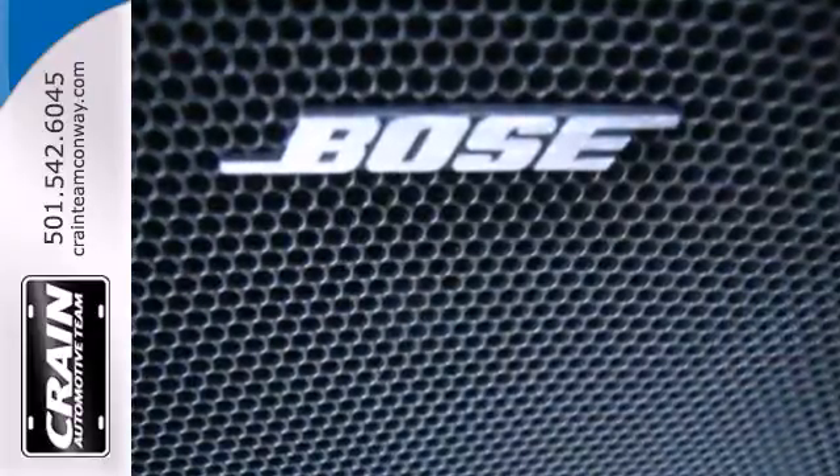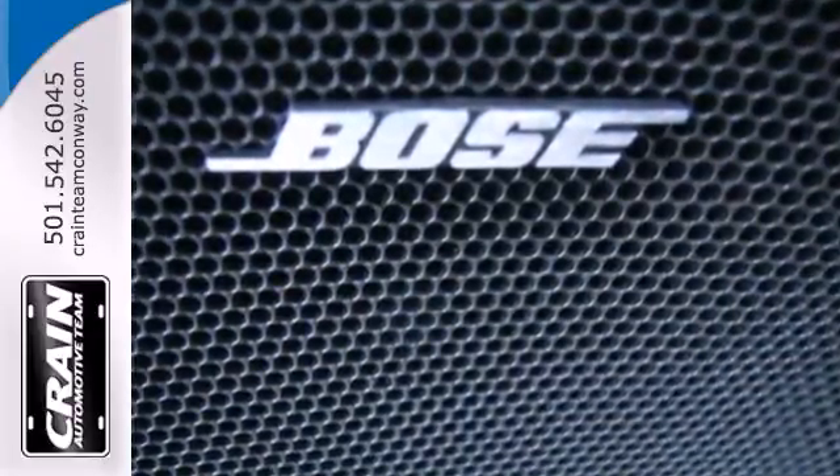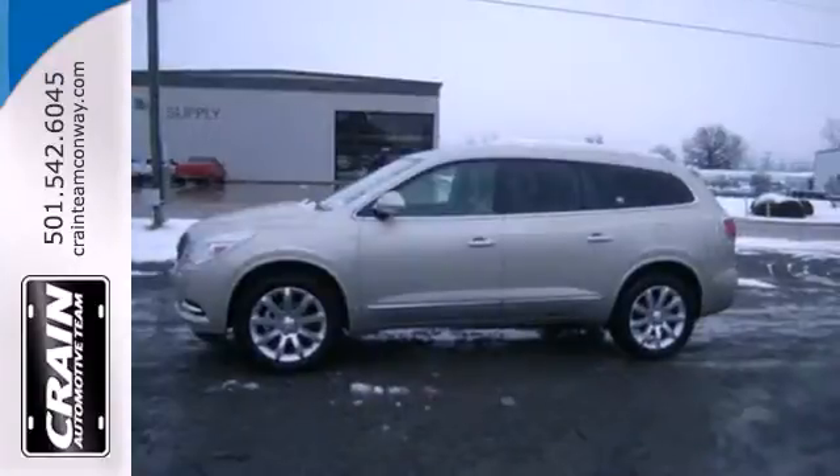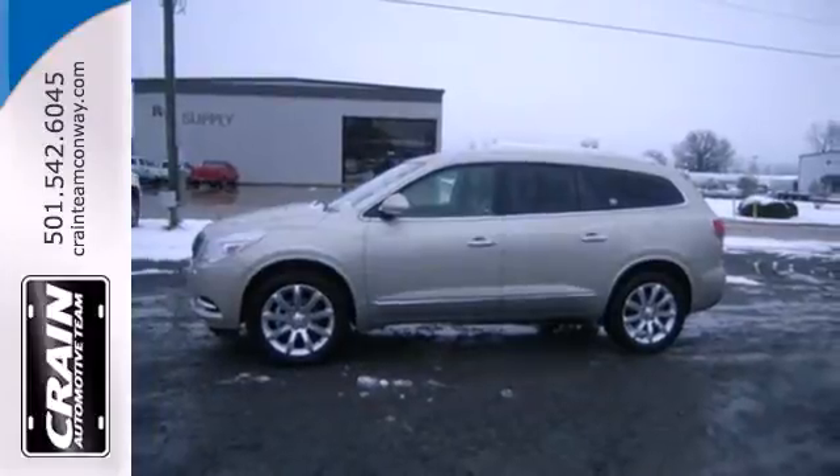Inside there's comfortable seating for eight passengers and automatic climate control keeps everyone happy. Buick used cutting-edge technology to quiet the cabin, ensuring you only hear the sounds you'll want inside your cozy escape.